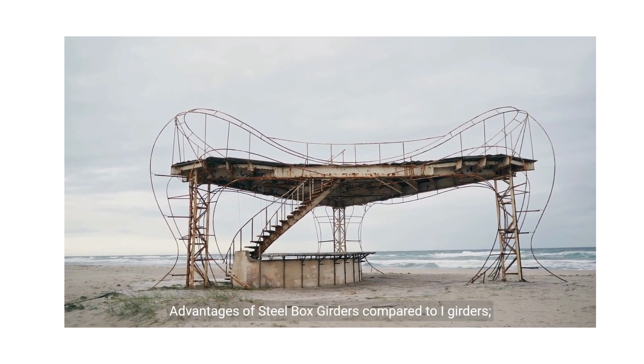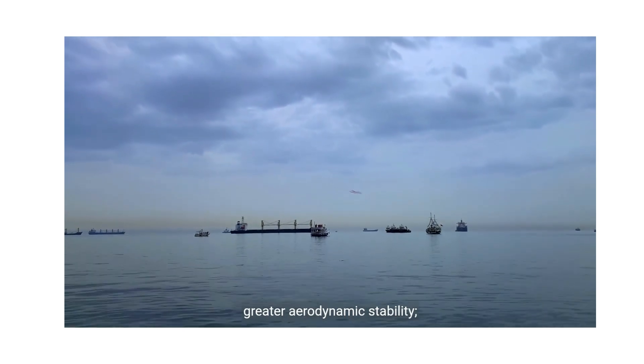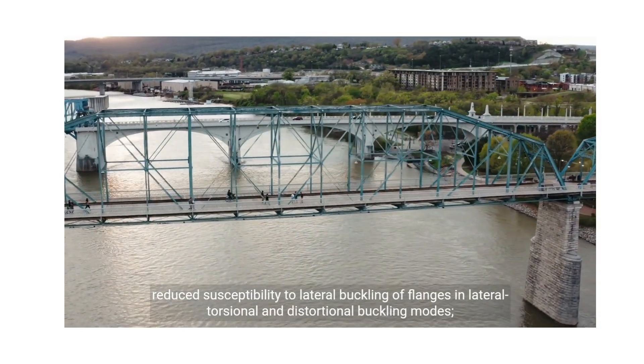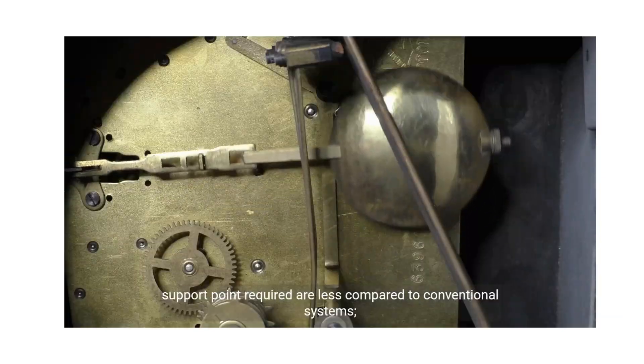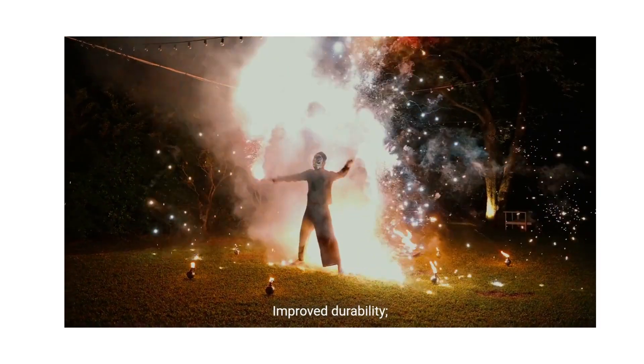Advantages of steel box girders compared to I-girders: high torsional stiffness and strength — this enables the use of box girders in horizontally curved bridges and interchanges; greater aerodynamic stability; reduced susceptibility to lateral buckling of flanges in lateral torsional and distortional buckling modes; support points required are less compared to conventional systems; improved durability.